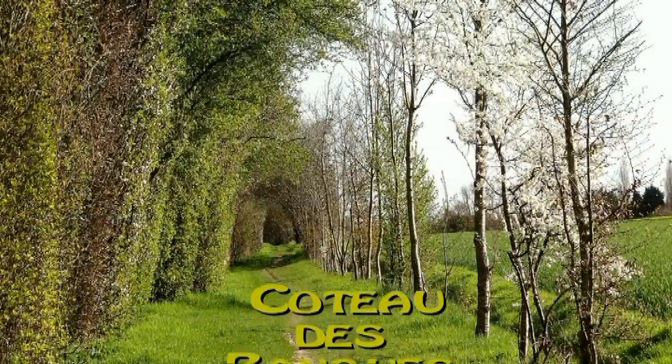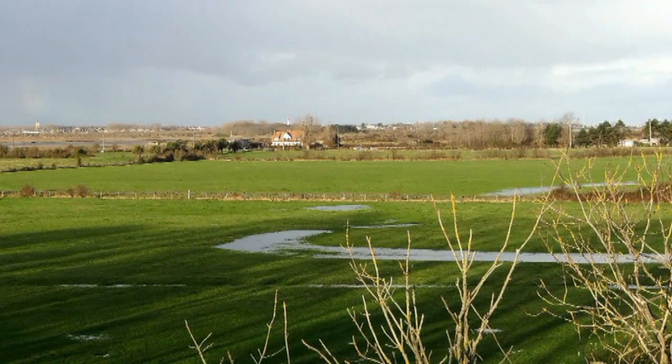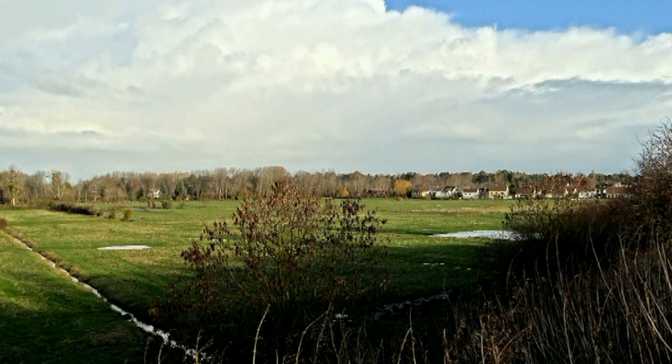Continue for about 450 yards and you are on a strip of land that forms a small gallery. This is called the Banks Hillock. From here you can see the meadows below. Formerly they were marshland.